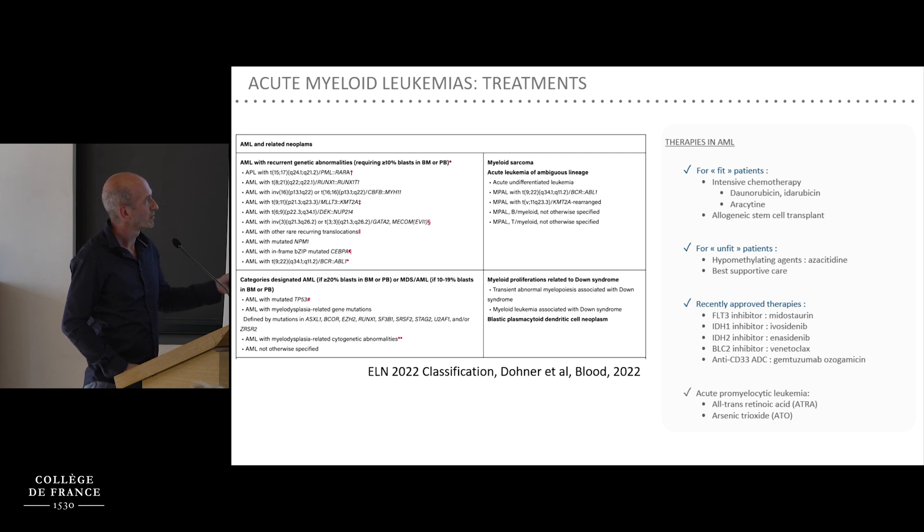For patients who are fit enough, they receive intensive chemotherapy — the 3+7 regimen — comprising a combination of anthracycline such as daunorubicin or idarubicin and the nucleoside analog cytarabine. For unfit patients, they generally receive DNA hypomethylating agents such as azacitidine, and now azacitidine is often used in combination with the BCL2 inhibitor venetoclax.